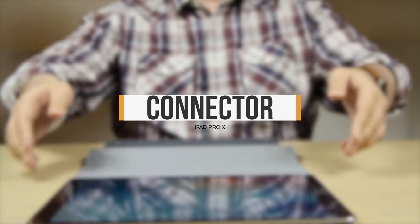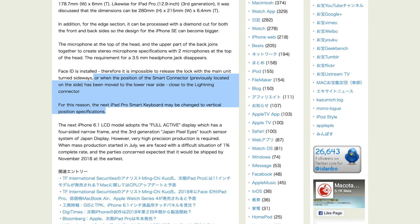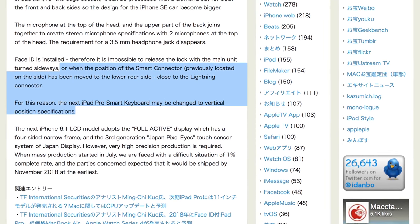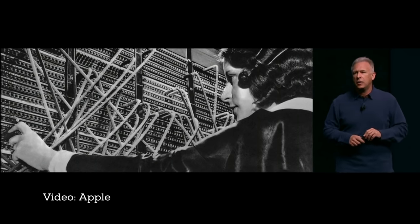The biggest mystery in the 2018 iPad Pro rumors has been a new connector located on the bottom back — like where the home button would sit in the mirror universe. Remember that Mako Takara rumor from July? The position of the smart connector, previously located on the side, has been moved to the lower rear side, close to the Lightning connector. For this reason, the next iPad Pro smart keyboard may be changed to vertical position specifications. Mako also said Apple would be deleting the 3.5mm headphone jack from iPad Pro this go-around, which would suck not for headphones, but for audio professionals who still connect all kinds of gear that way.